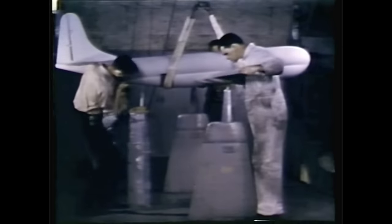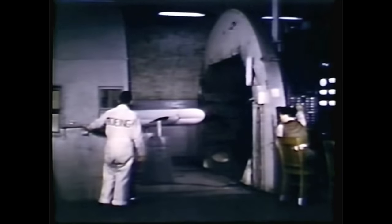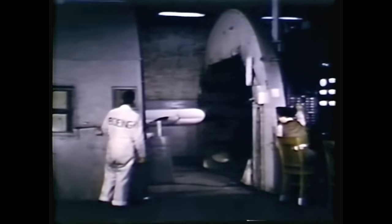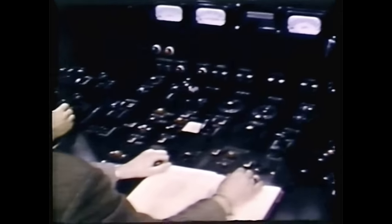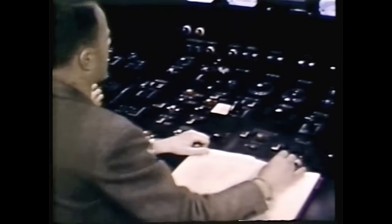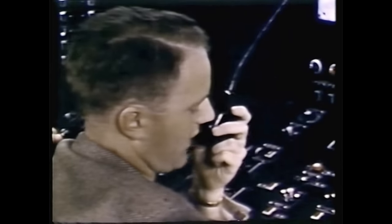Before any big construction was started, a scale model of the new plane was set up in Boeing's wind tunnel to face the terrific velocity of man-made winds. Here, the future clipper would receive a thorough check-up. Under flight condition stresses, her performance could be predicted. As figures were taken from the complex instrument panel, her basic structure could be tested and revised until she was perfect. Fan on — going up to test speed.